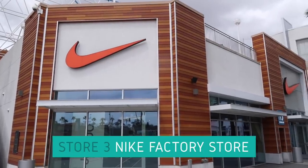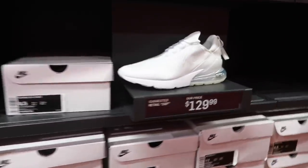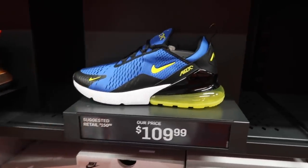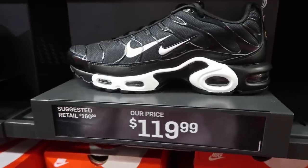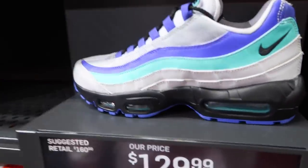Here we are at store number three. This one we have at my outlet — the white one. The one I wanted at $120, I haven't seen this one though — blue and dynamic yellow at $109. This is the first outlet we went to: $89.99. Air Max Plus Premiums, we saw this one at the other outlet at $120. $129 for the 95.